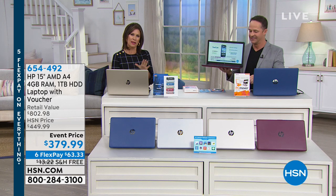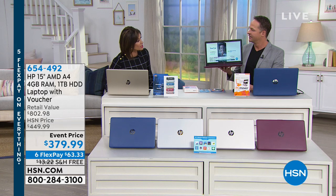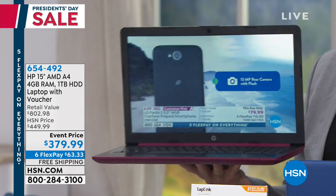We have a great show for you because what we have right now is something that I haven't seen us feature in a long time. Somebody has lost their mind on this price, and they really have lost their mind.